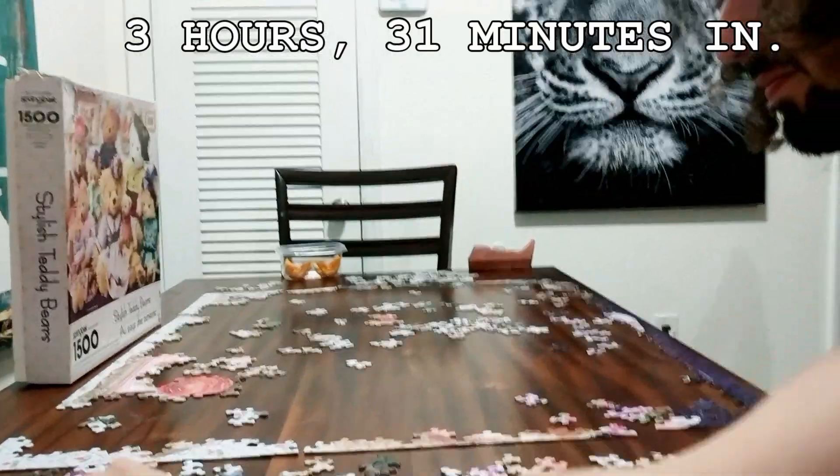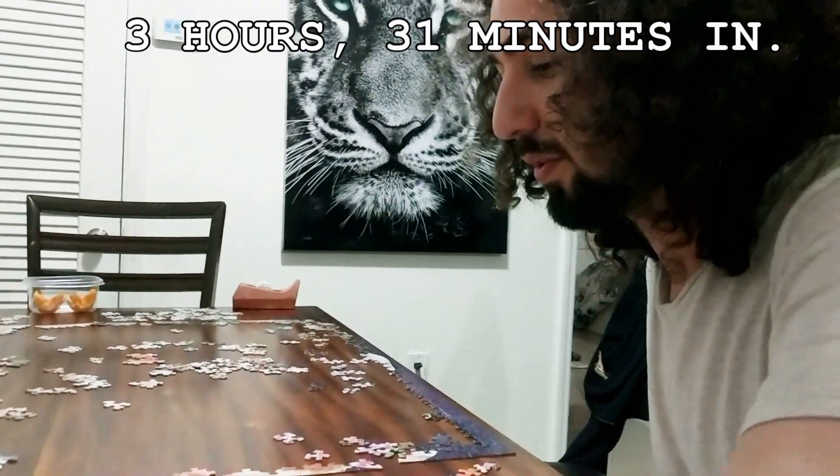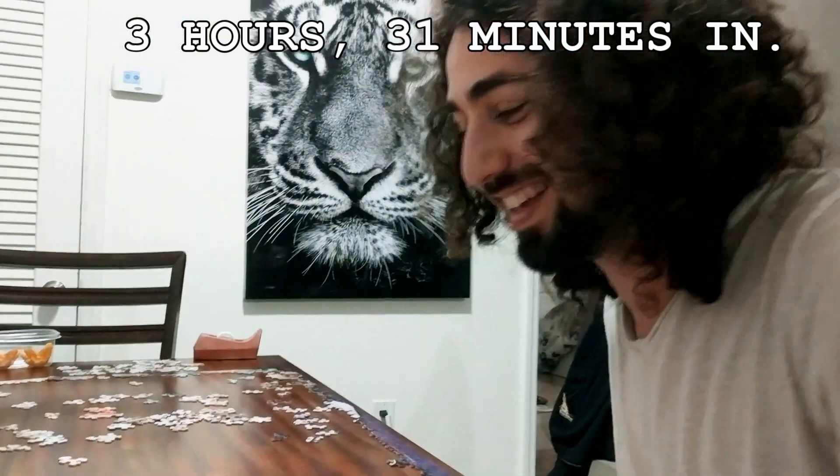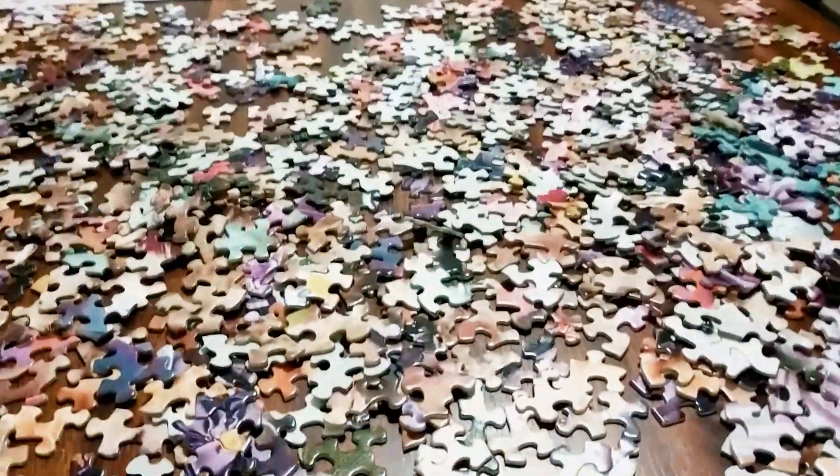At three hours and thirty-one minutes we completed the first edge. Babe, what the hell? You were so excited like one minute ago. That was when I solved it - now I'm on to the next task. You're not fun at all. Never.